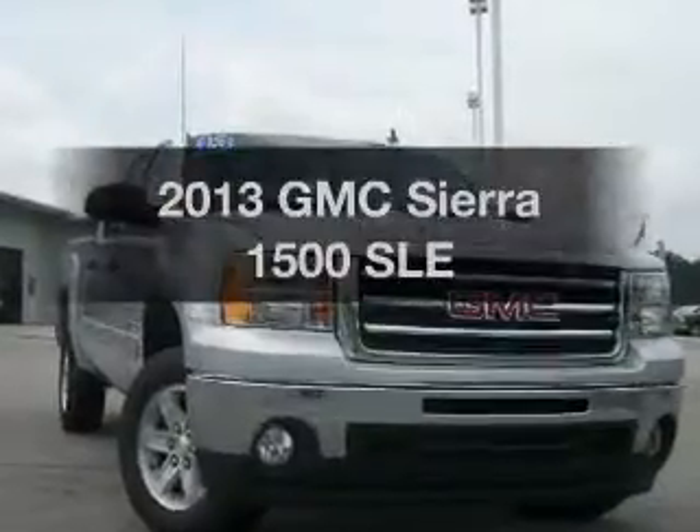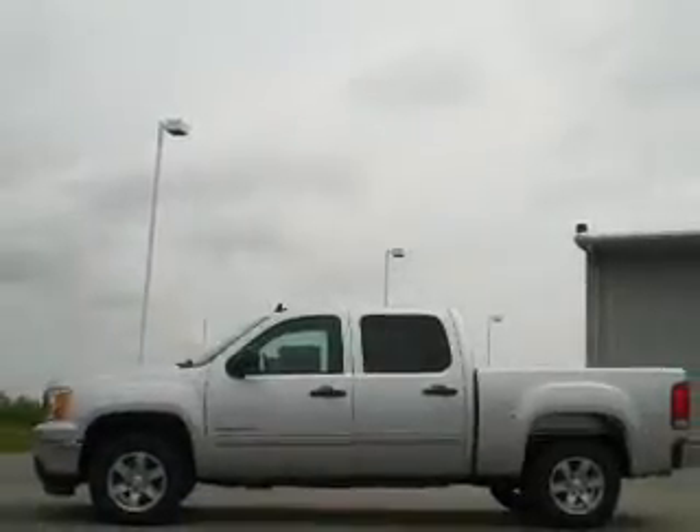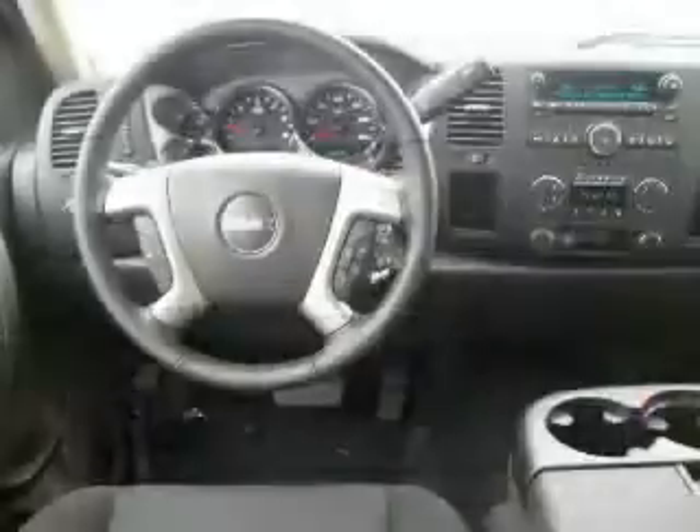Check out this 2013 GMC Sierra 1500. Everything you need under one roof with this great vehicle. The powertrain includes rear wheel drive with a powerful 8-cylinder engine that responds smoothly to its automatic transmission.